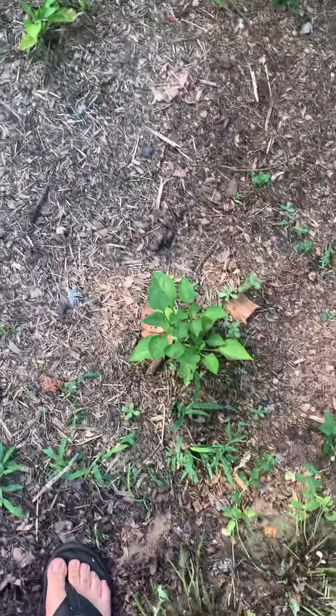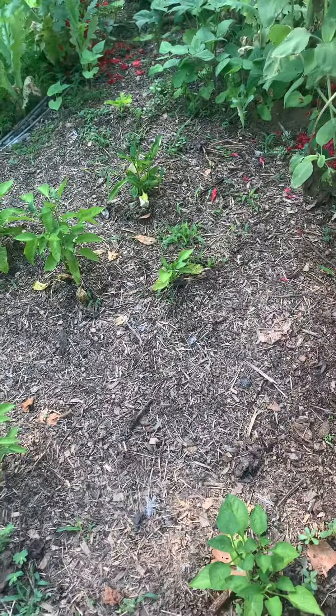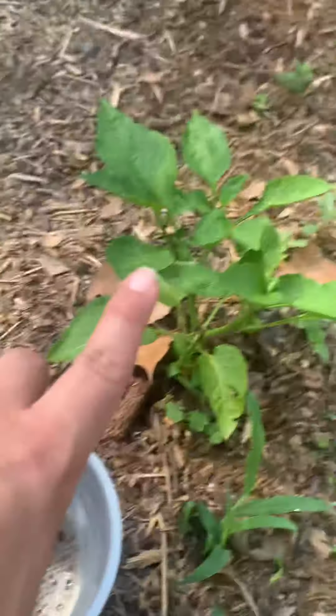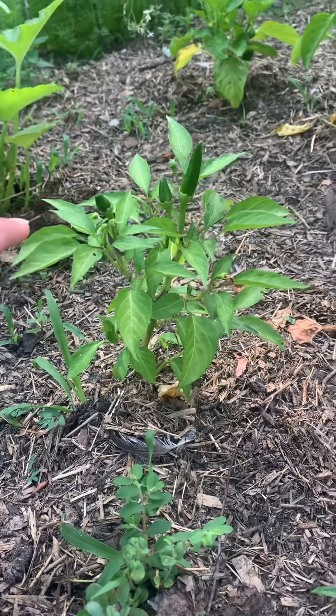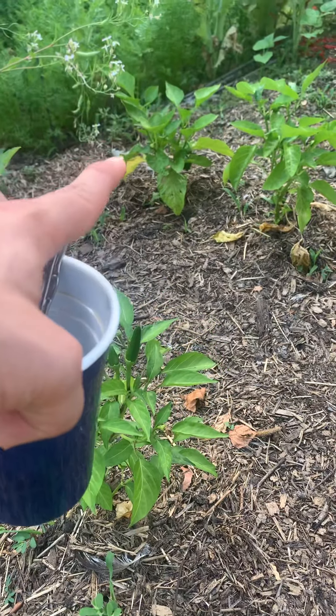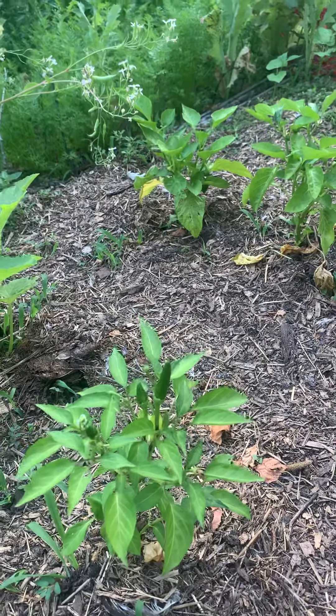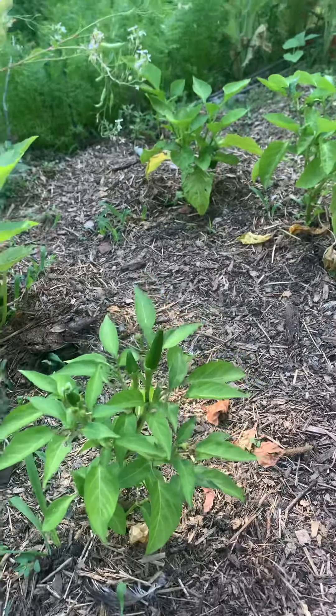Come over here to my peppers. We have a few varieties — I can't remember their names. This is King of the North. This is a Tequila Sunrise. And that right there is a green pepper, I think — I don't really remember.